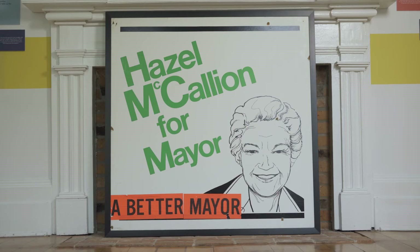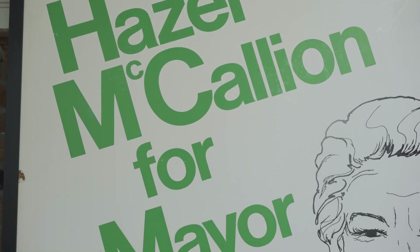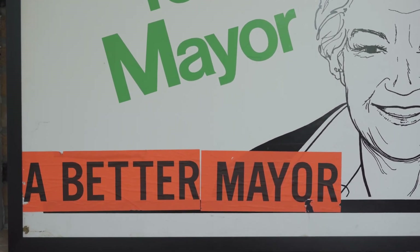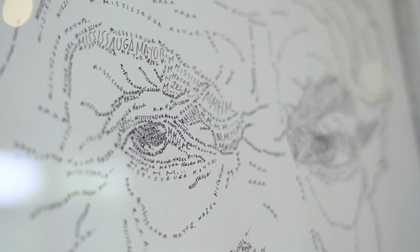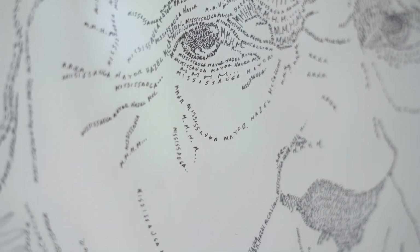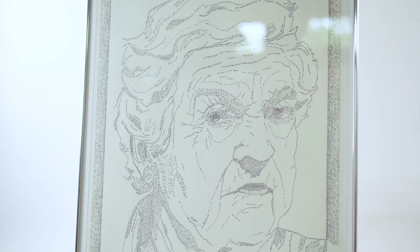This election sign was for the mayoral election of 1978. Hazel ran against Ron Searle, whose slogan was simply, 'a good mayor.' Two weeks before the election, Hazel promoted her own slogan, 'a better mayor.' This portrait drawing was created by Gustavo Garzon Romero, a self-taught artist, in 2009. The portrait is made entirely out of words, and Hazel was thrilled to receive it.